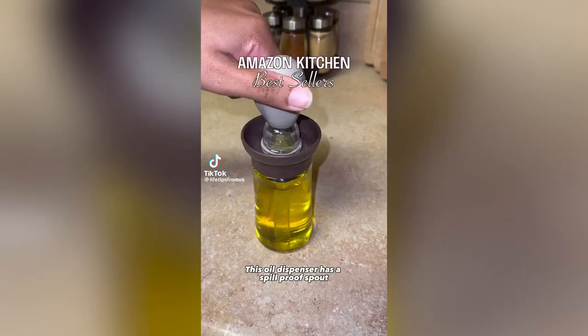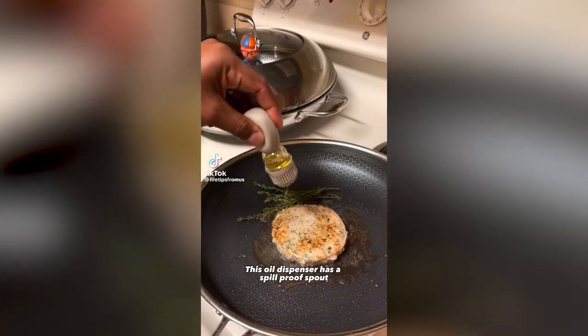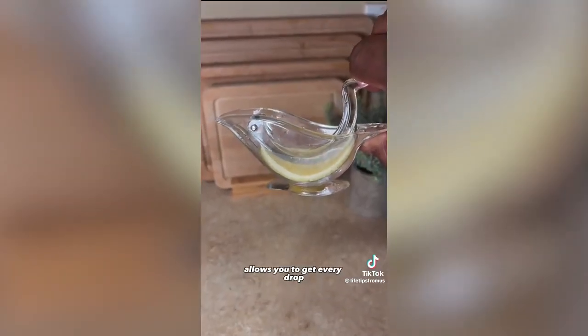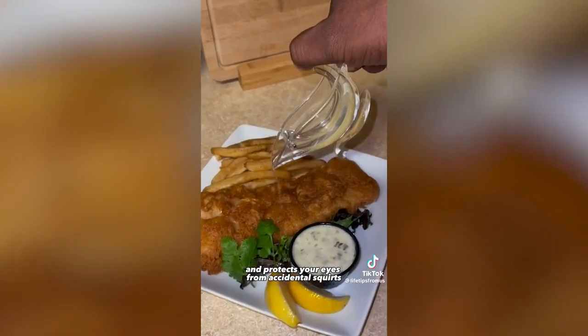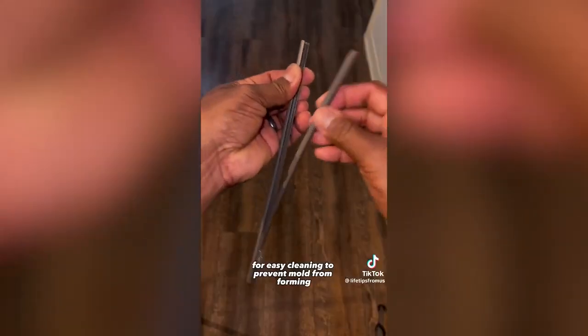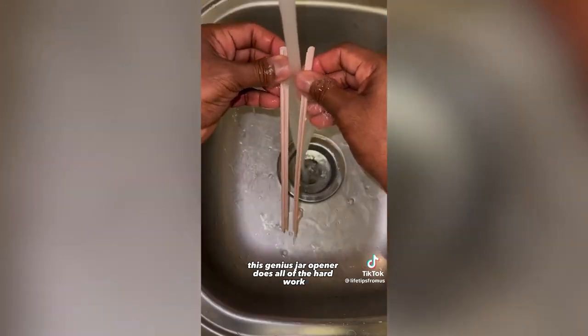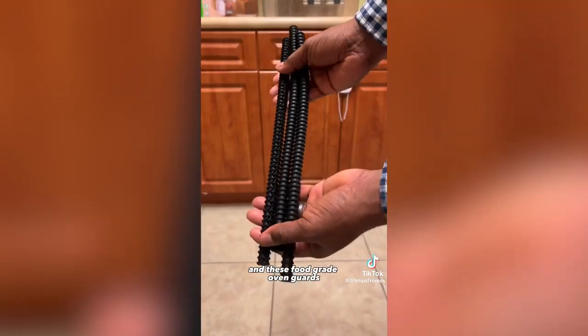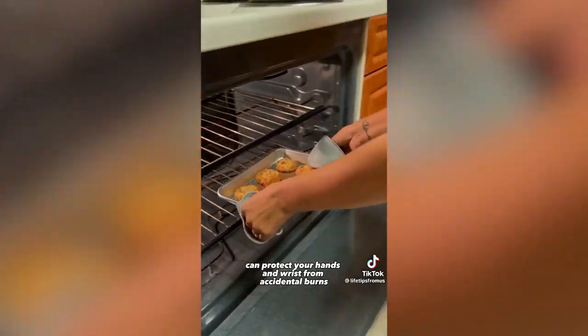Amazon kitchen bestsellers: this oil dispenser has a spill-proof spout and comes with a built-in brush. This squeezer is shaped like a bird and lets you get every drop out of limes and lemons while protecting your eyes. This spoon holder attaches to almost any pot even with the lid on. Reusable straws designed to separate for easy cleaning to prevent mold. A genius jar opener that does all the hard work, and food-grade oven guards to protect your hands and wrists from accidental burns.